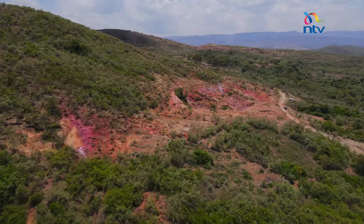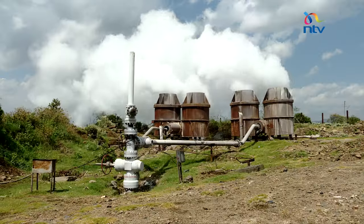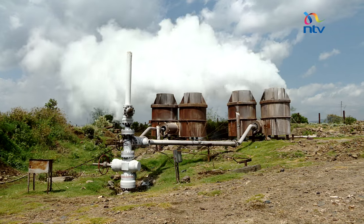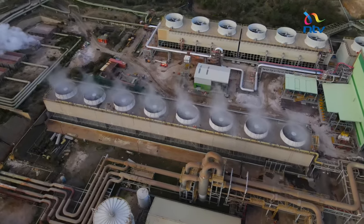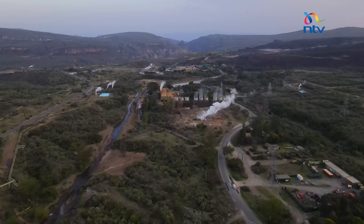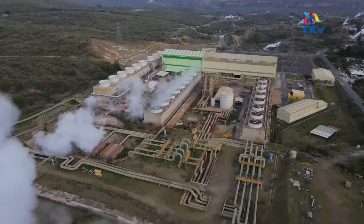We get to show you how energy is harnessed from steam — they are using it to generate electricity. Welcome to Africa's largest geothermal plant! Team Steam Pandas!